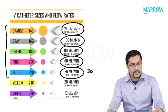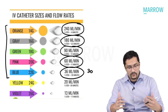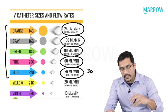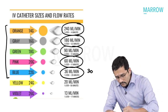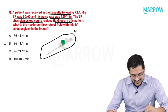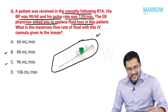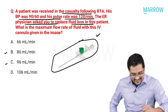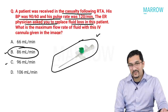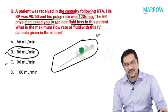So remember: 240, 180, 90, 60, and 30 milliliters per minute for orange, gray, green, pink, and blue cannulas respectively. If you want to give fast fluids, use a wider bore cannula. This was a straightforward question. Coming back, there were two options — 86 and 96 — slightly confusing options from the recall. The closest answer would be 86, as it is closer to 90 ml/min.